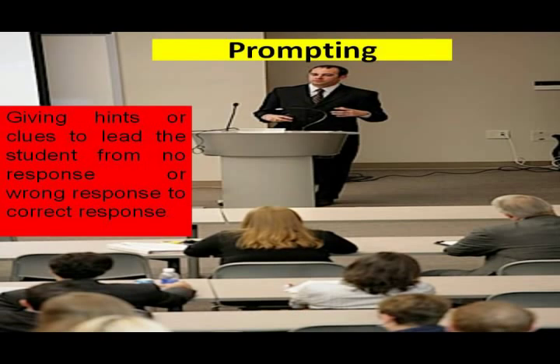Now, I am going to concentrate on components and descriptions of the skill of probing questioning. The first component is prompting. This technique is going deep into people's initial response. This technique is emphasized when the student gives no response, leading to the correct response with a series of hints or prompts through a step-by-step questioning process. Giving hints are clues to lead the students from no response or wrong response to correct response.